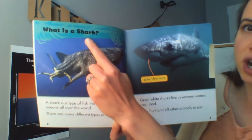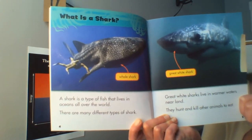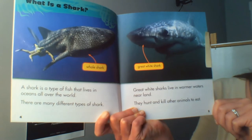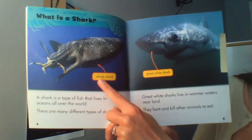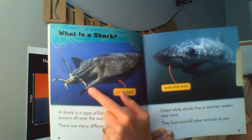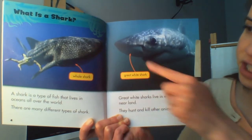What is a shark? A shark is a type of fish that lives in oceans all over the world. There are many different types of sharks. Great white sharks live in warmer waters near land. They hunt and kill other animals to eat. I can look here at the labels — whale shark. This is a whale shark. This looks like a person diving in the water. The whale shark is very large compared to the person. And over here, this is a great white shark. This is the one we were just reading about.